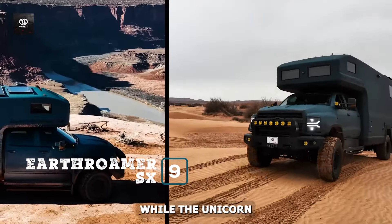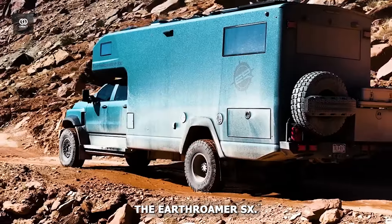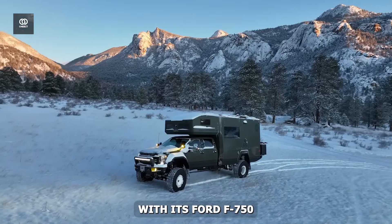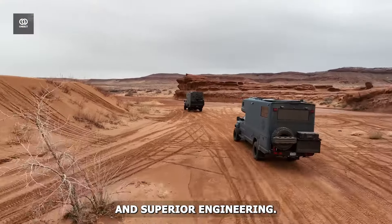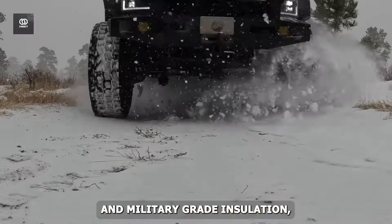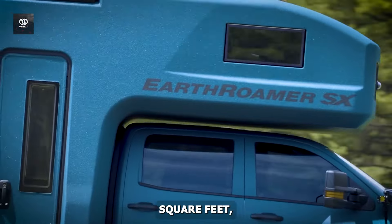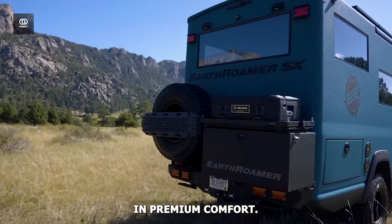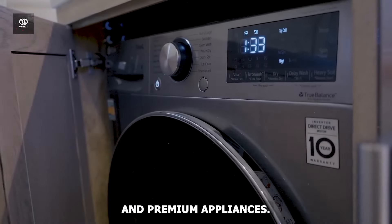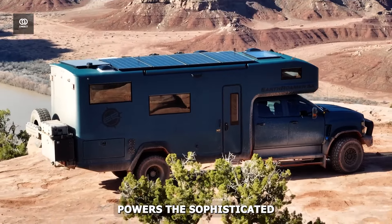Number 9: Earthromer SX. Those seeking the pinnacle of winter luxury often turn to the Earthromer SX. This $1.7 million vehicle redefines winter exploration with its Ford F-150 chassis and superior engineering. The custom-designed winter package includes dual-pane windows and military-grade insulation, ensuring warmth in temperatures as low as negative 40 degrees Celsius. The spacious interior spans 115 square feet, accommodating six adventurers in premium comfort. The kitchen rivals high-end apartments with its induction cooktop, convection microwave, and premium appliances. A 2,000-watt solar array powers the sophisticated electrical system.